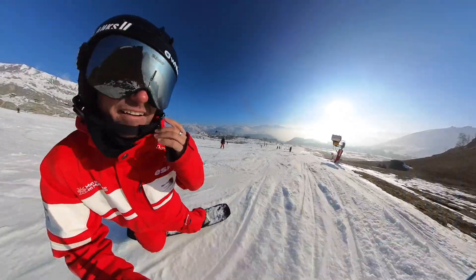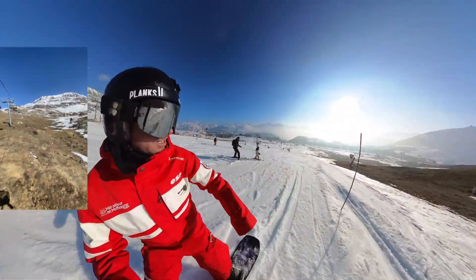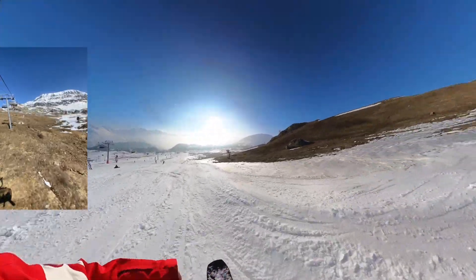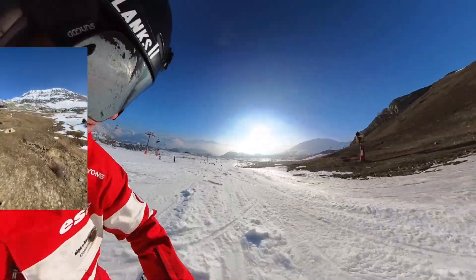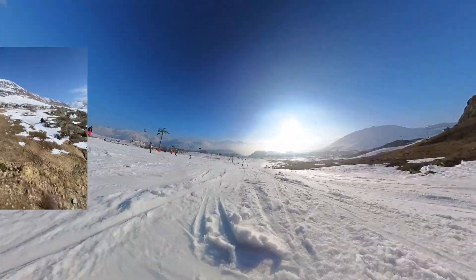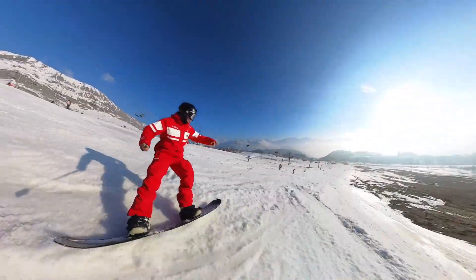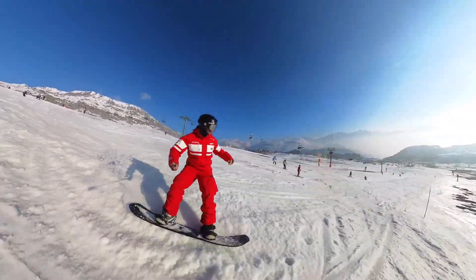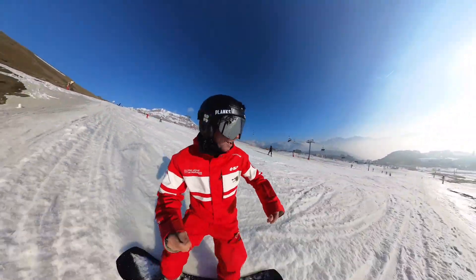If I pull you in close for a second — you can see off to the side of the run it's completely brown, but the run I'm on right now has about a metre or so depth of really good classic free stuff and it's really good fun to ride on.